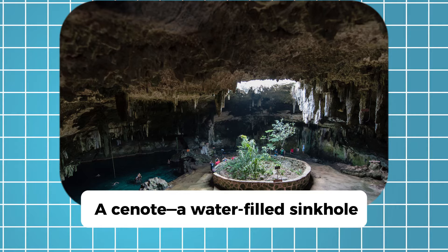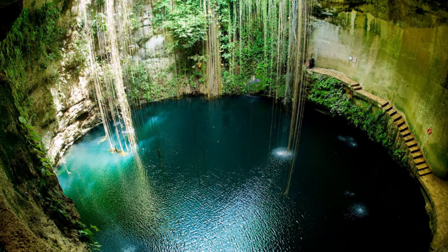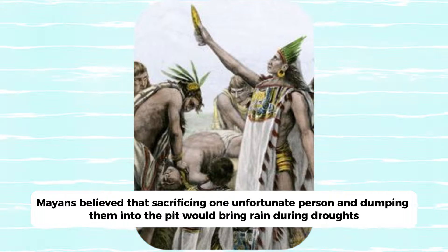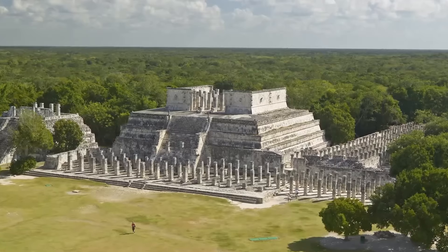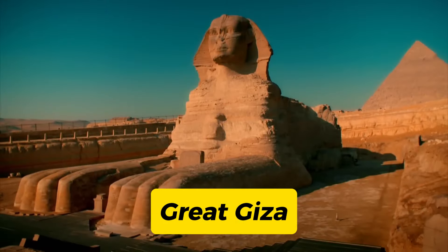A cenote — a water-filled sinkhole — was at the pyramid's foundation. At the pyramid's apex lies a deep trench that leads to the cenote. Mayans believed that sacrificing one unfortunate person and dumping them into the pit would bring rain during droughts. Ironically, a drought caused the city's abandonment in the 15th century. After the forest took over, the temple was hardly visible when excavated in the early 1900s.